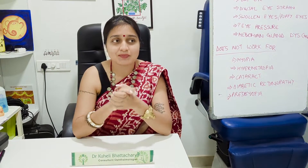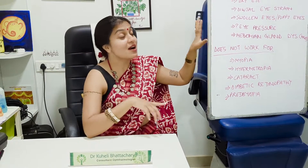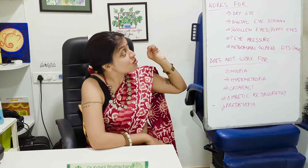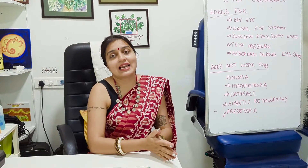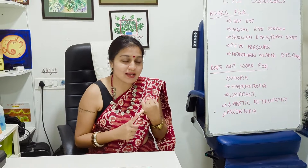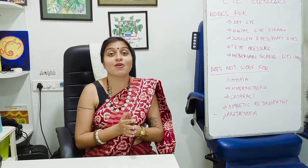Before you ask me whether these exercises will reduce your number — I've written on a board what these eye exercises are going to help you with and what they are not. These exercises will help with dry eyes, digital eye strain, puffy and swollen eyes, and may help with eye pressure, and will definitely help with meibomian gland dysfunction or MGD. What these exercises will not change is your myopia number, hypermetropia number, cataract status, diabetic retinopathy, presbyopia, or your reading glasses number after 40.